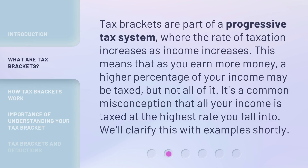Tax brackets are part of a progressive tax system, where the rate of taxation increases as income increases. This means that as you earn more money, a higher percentage of your income may be taxed, but not all of it. It's a common misconception that all your income is taxed at the highest rate you fall into. We'll clarify this with examples shortly.